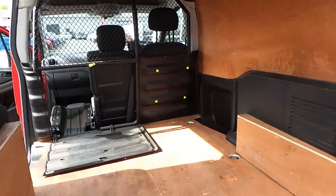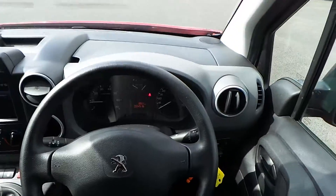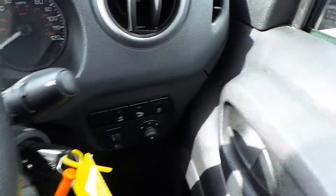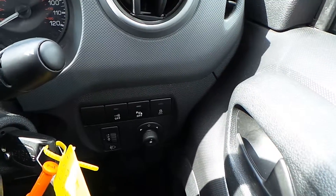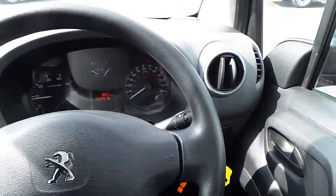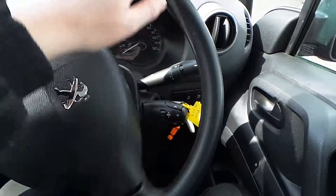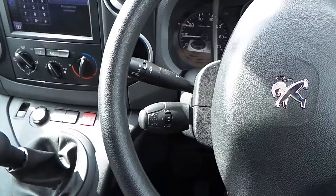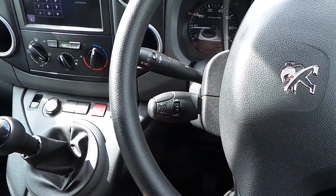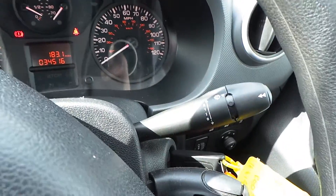Now we'll get the engine switched on and I can show you some more fantastic features. Starting down here, you have electric door mirrors. You can turn your parking sensors off, the traction control off, and then some light output settings. You can control the media player from here and change the source. On this side, cruise control and speed limits can be set and cancelled really easily. Lights and wipers are also controlled really easily.